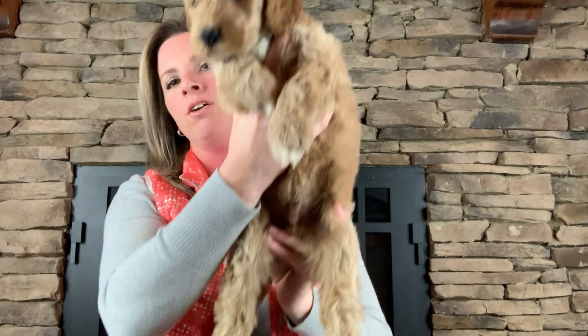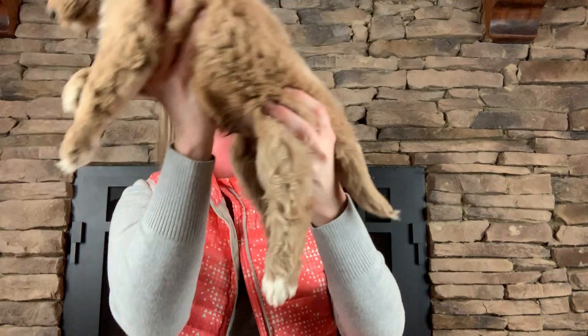He's got that apricot color to him with white abstract markings. Let me show you the white going down his chest here. Very pretty. He's got the white tips on his paws and on his back paws. He does have a little bit of white on his tail, but I'm sure that will wind up growing out because it's not very much.